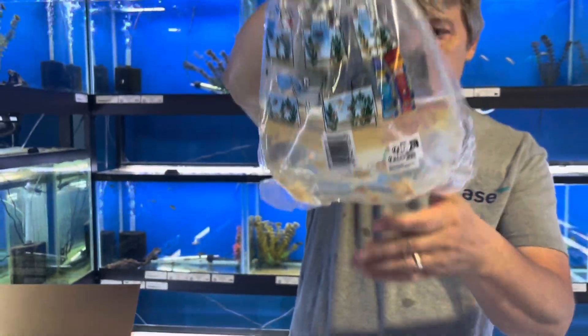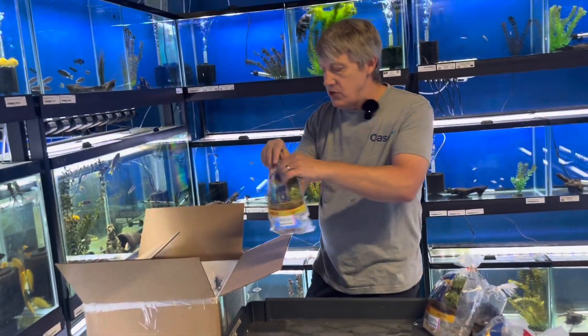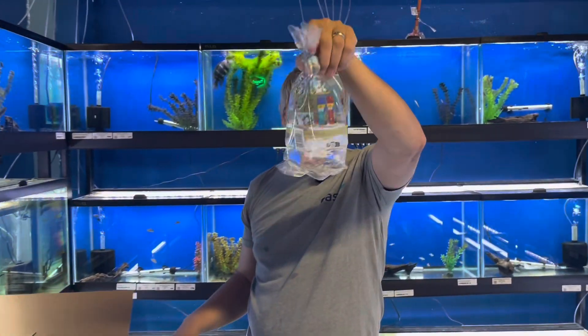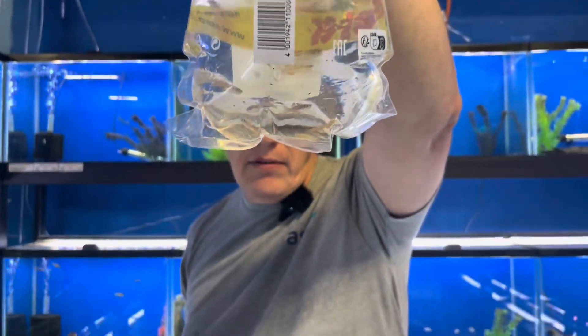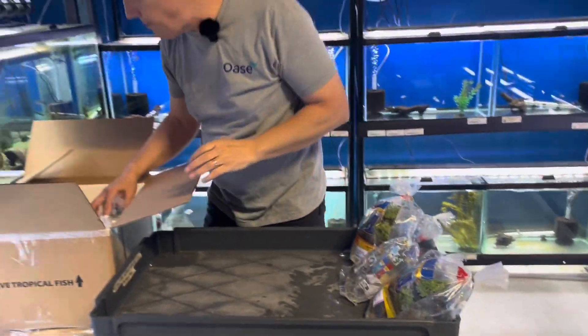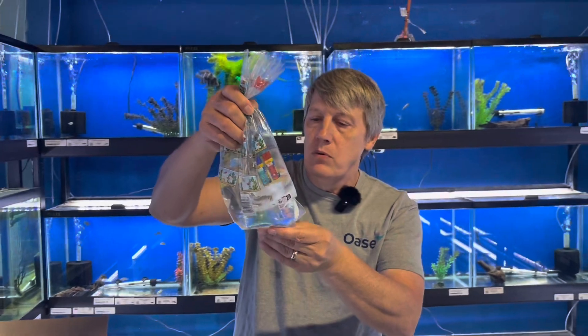Here's another cory — these are albino cories, the aeneus cory, but albino version. And let's see — itty bitty fish. These are red neon rainbows. Kind of washed out in the bag, but the red neon rainbows are perhaps our most popular pseudomugil, or your dwarf rainbow type.